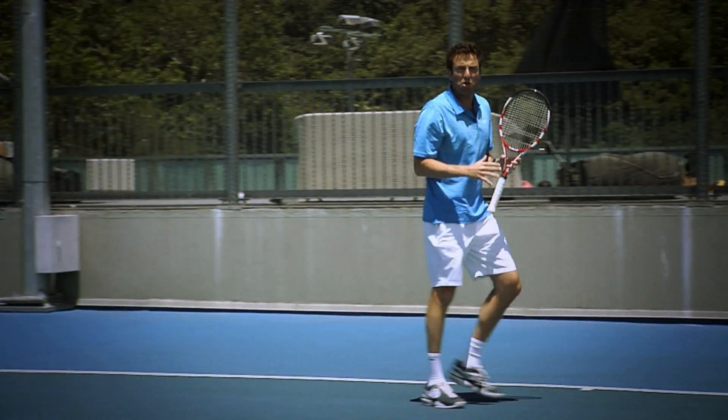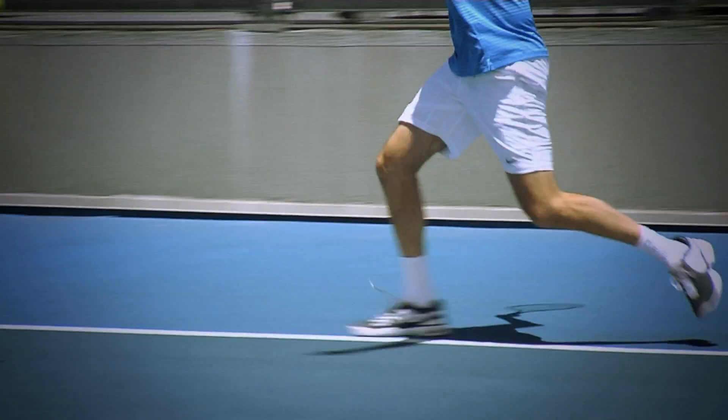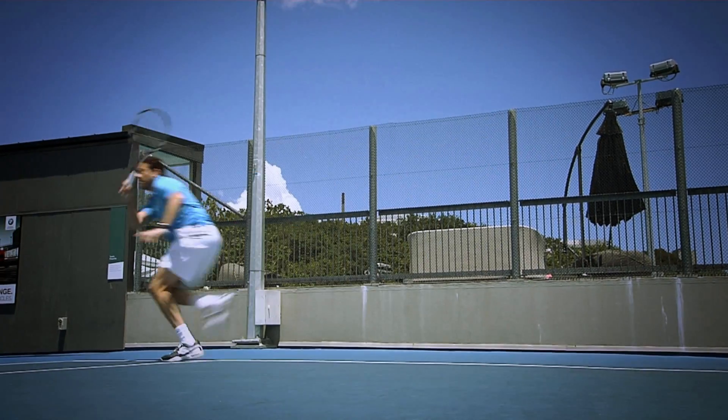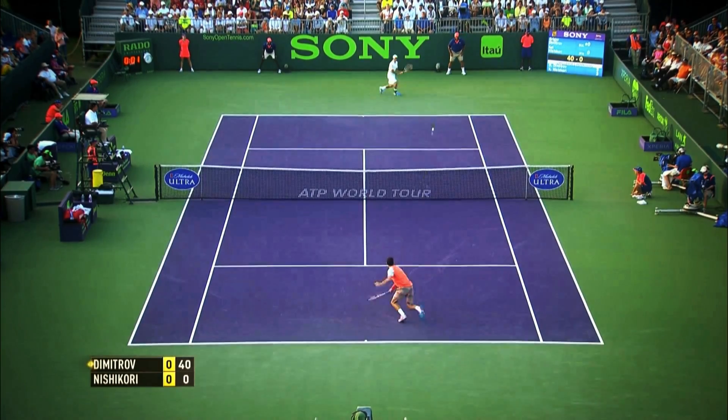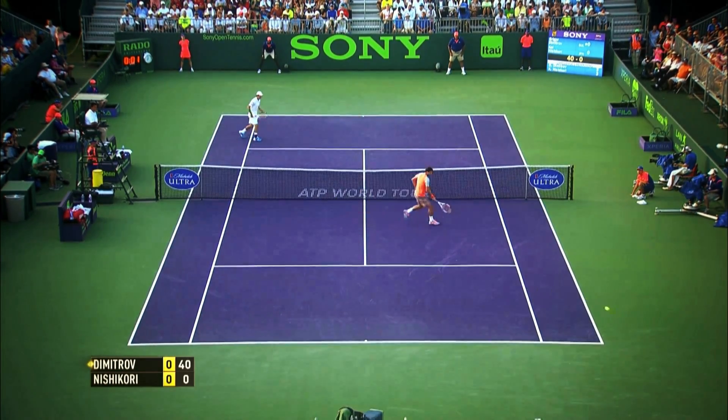It's very important to take those explosive first steps to cover a lot of ground. Even with the ability there is in today's game, mastering the running forehand is no easy task.